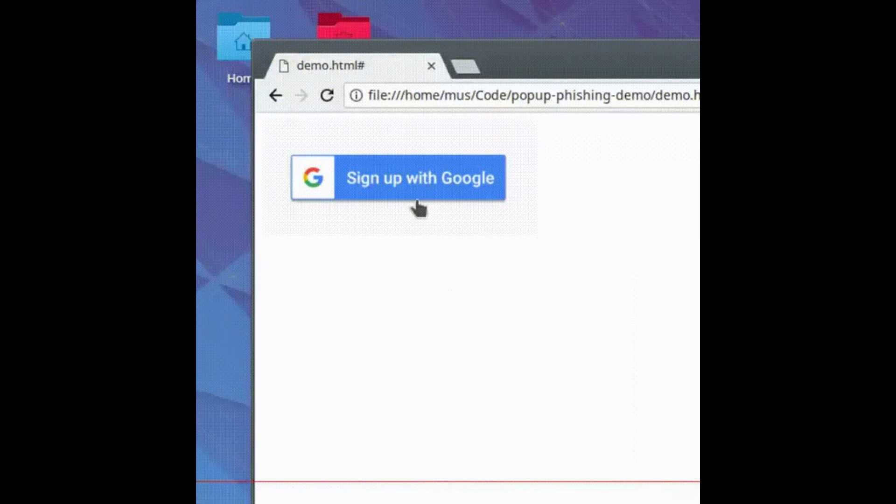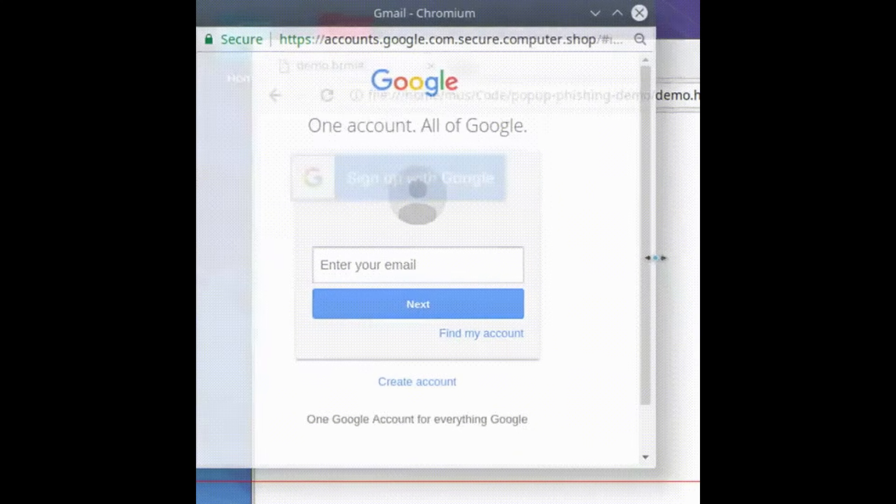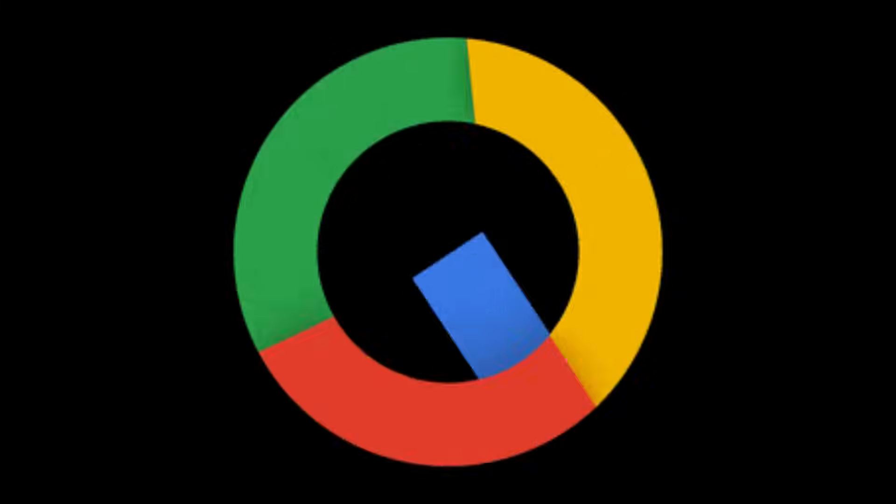Here's what you'll need to get started. Number one: a reliable Google account. You can use an existing account or create a new one. However, if possible, leverage an account with some history of activity. Older, established accounts naturally inspire more trust and credibility within Google's automated verification systems, significantly improving your odds of swift approval.